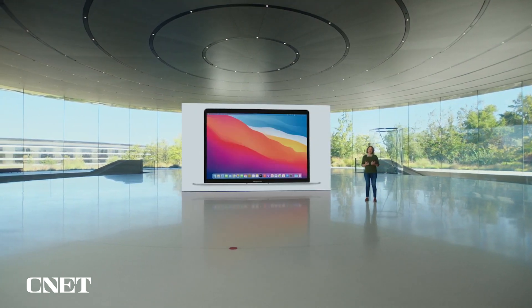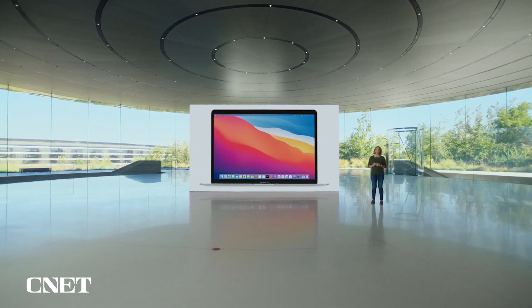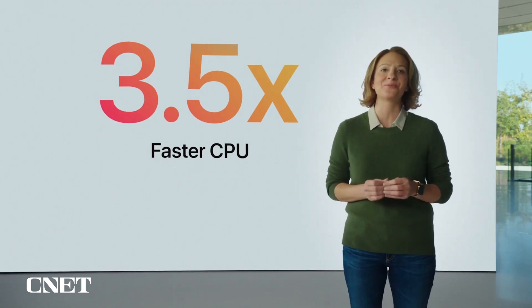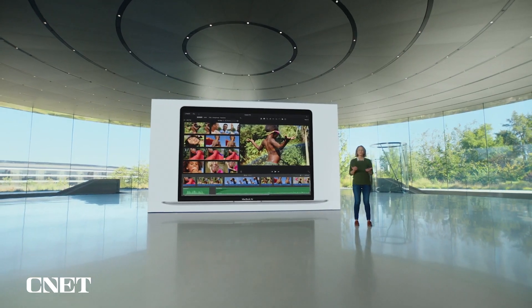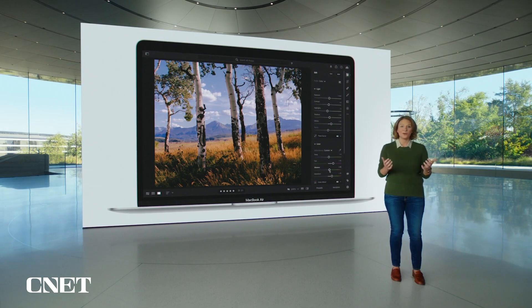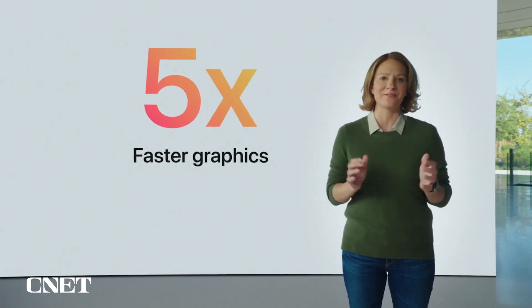We're thrilled that M1, our first chip for the Mac, enables MacBook Air to do things that were previously impossible on such a thin and light notebook. With eight incredibly powerful cores, the CPU soars to a whole new level of performance — up to three and a half times faster than the previous generation. So whether you're editing family photos or exporting video with iMovie, working in Lightroom managing huge raw libraries, the new Air blazes right through it. With the world's fastest integrated graphics featuring up to eight cores, Air delivers up to five times faster graphics performance — the biggest leap ever for MacBook Air.